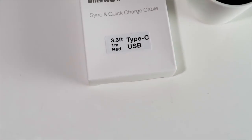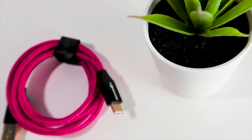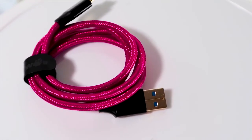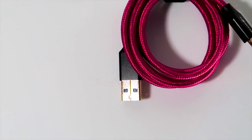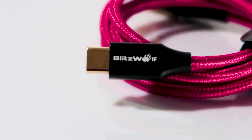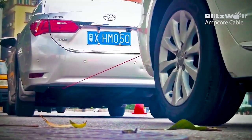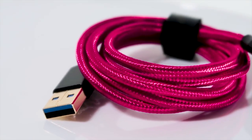The Blitzwolf AmpCore Turbo BW-TC9 Type-C Charging Cable is one of the best Type-C charging cables available right now in the market. It comes with a ribbon to keep the cable organized at all times. Enjoy data transfer speed of up to 5Gbps, which is more than 10 times faster than USB 2.0 cables. It's made with flexible and durable strong braided wire that can be bent over 5000 times with no change in performance.